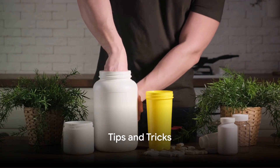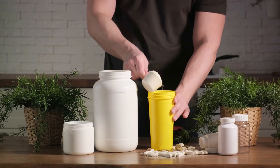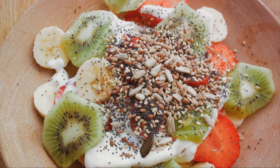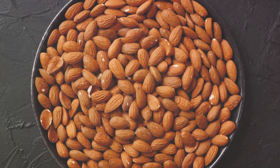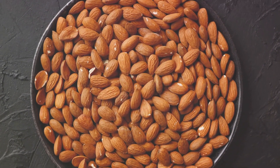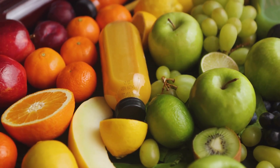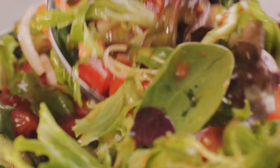Now that you know what to eat, here are some tips and tricks to help you reach your protein goal. Protein shakes can be a great way to boost your intake — they're easy to prepare and can be enjoyed on the go. You can also add protein-rich toppings to your meals; for instance, sprinkle some chia seeds on your salad or add a dollop of Greek yogurt to your fruit bowl. Choosing high-protein snacks is another excellent strategy — opt for a handful of almonds or a hard-boiled egg instead of chips. While focusing on protein, it's essential to maintain a balanced diet. Don't neglect your fruits, vegetables, grains, and healthy fats, as they provide vital nutrients and help your body absorb and utilize protein more effectively.